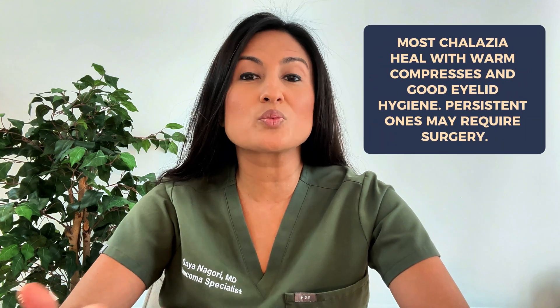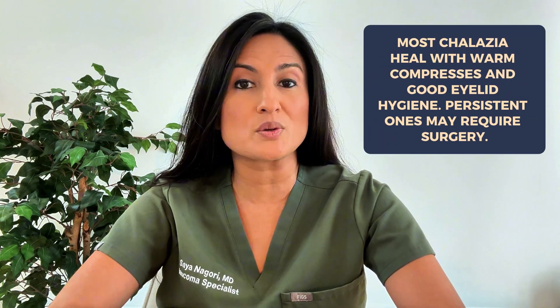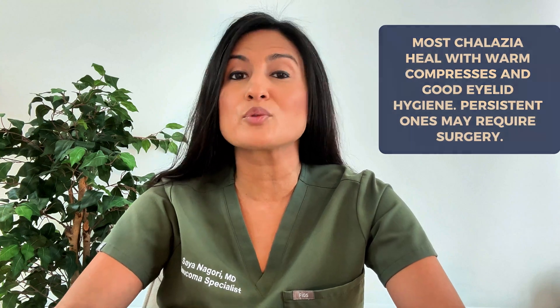So should you get surgery for your chalazion? Most chalazions will go away with conservative treatments, but some chalazions unfortunately do become persistent and troublesome. Let's break down why people may choose to have surgery for their chalazion, or why a doctor may even recommend that it gets done.